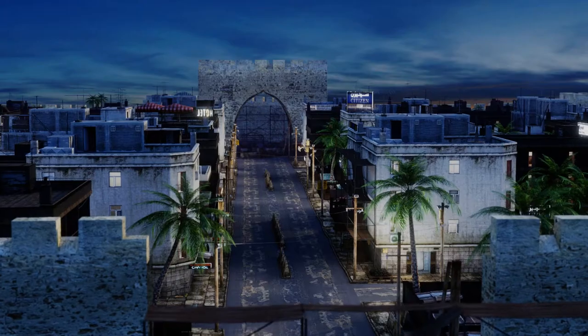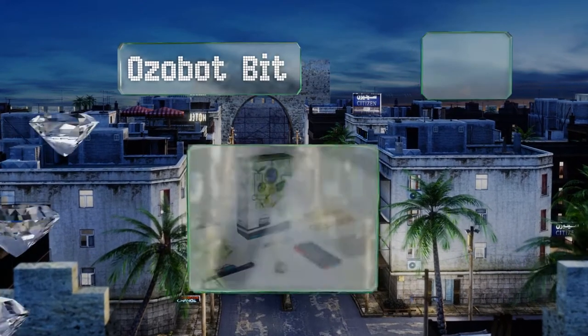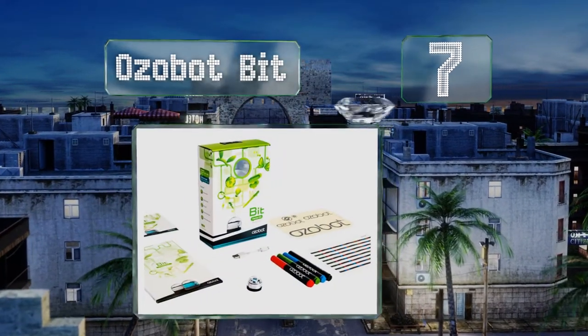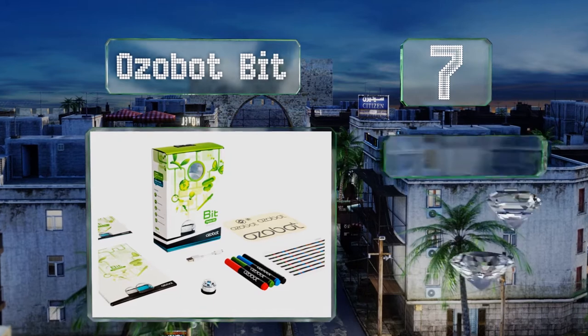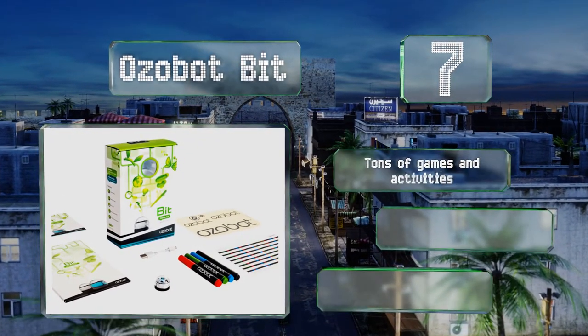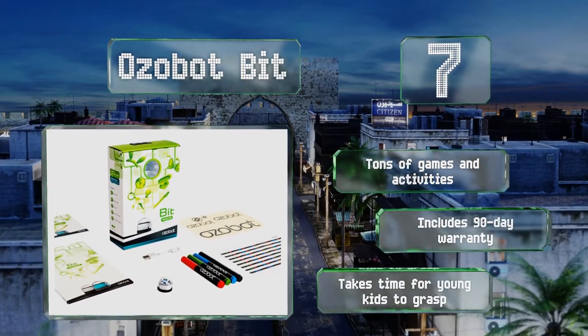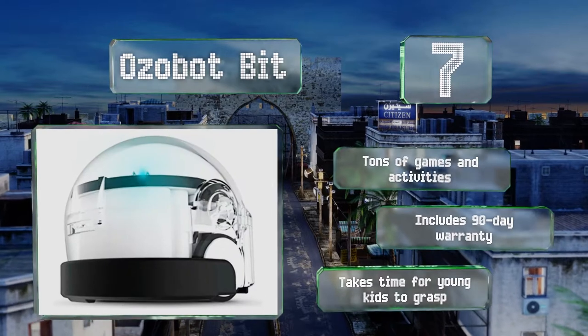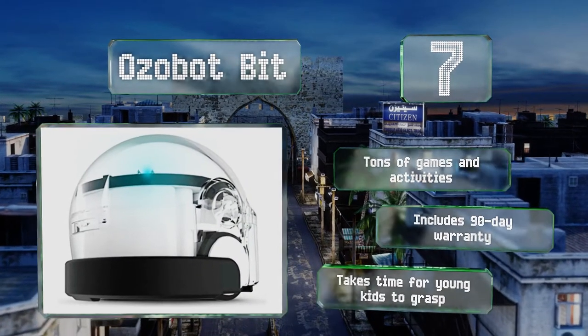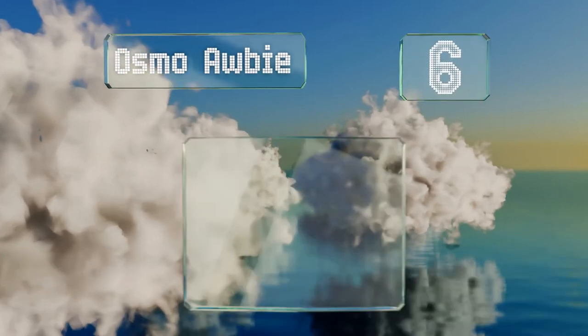At number seven, what the Ozobot Bit lacks in size it makes up for in educational benefits and amusing features. One of the smallest programmable robots available today, it teaches children to code using colors and how to program unique responses to an array of commands. It includes tons of games and activities along with a 90-day warranty, but it does take time for young kids to grasp.